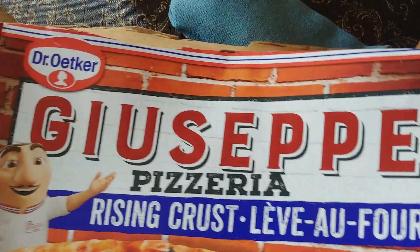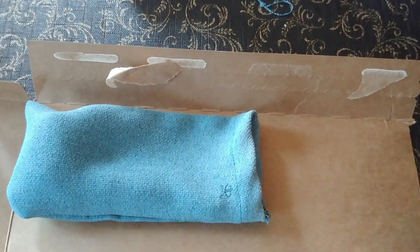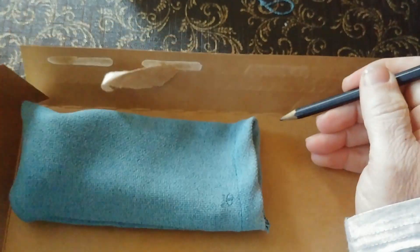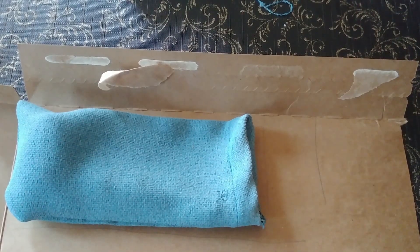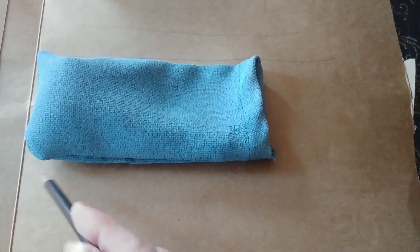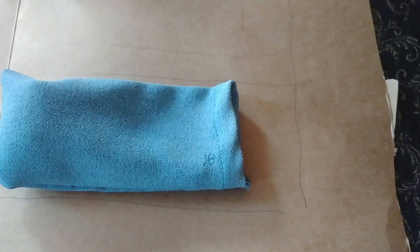I don't have any fancy boxes but I have this old pizza box — my wife and I had pizza last night for supper. So I'm gonna make up a box real quick for this pipe. I get a pencil, get a general idea of the dimensions, fold up the crease, and then cut that.